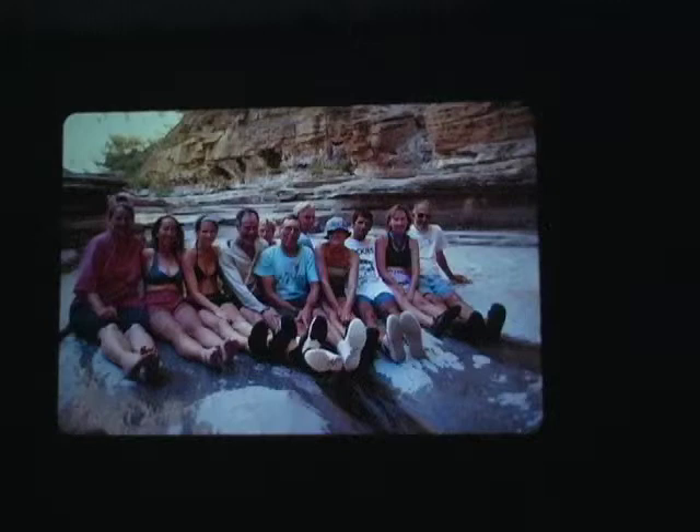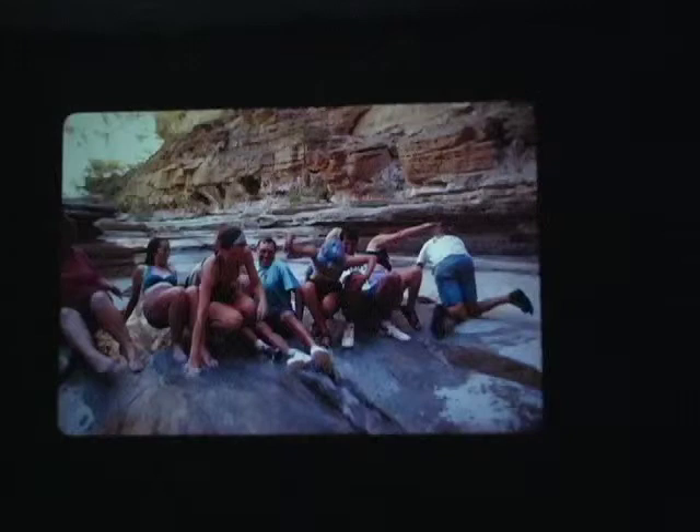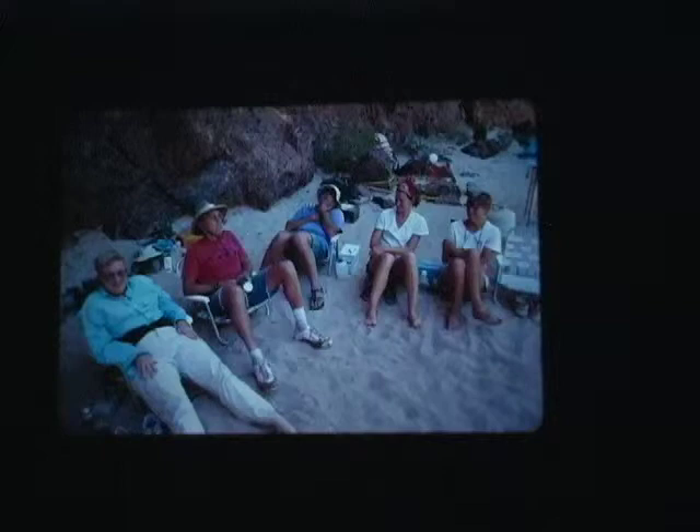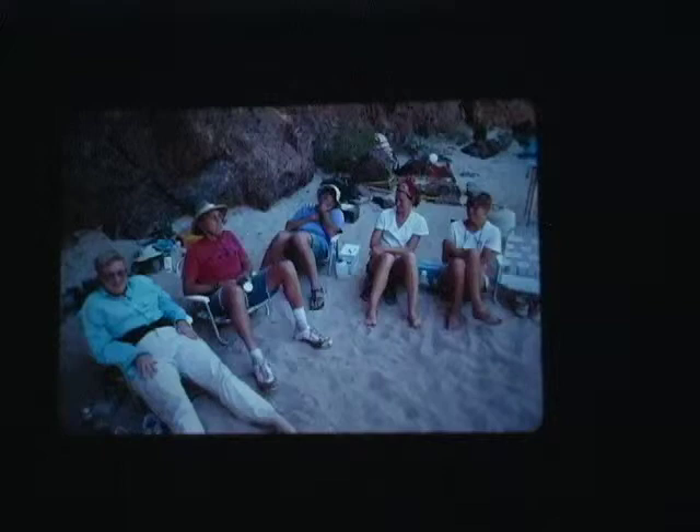We've decided to dam up Matkatamiba Creek, using the only materials available to us. We're going to let the pool fill up behind us, and then everybody stands up at the same time and creates a little flash flood. It doesn't seem that much fun tonight, but on the river it seems more entertaining — and that's hard work damming up rivers like that. Jim DeVenny and Dave Dryden have been worn out by the experience.